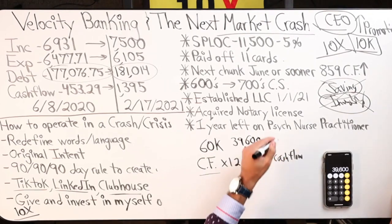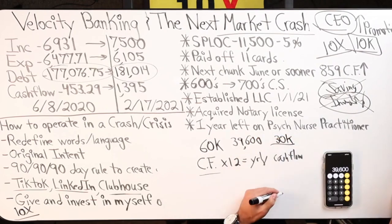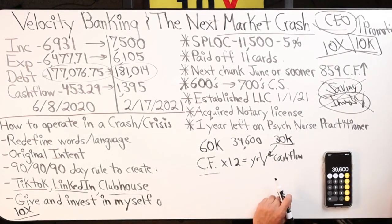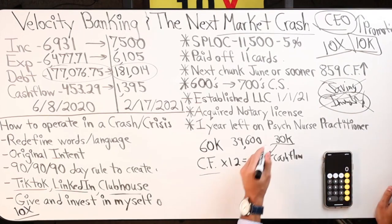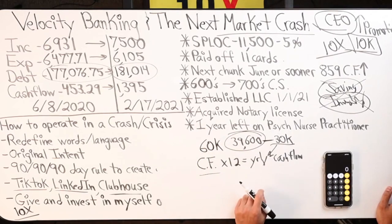Let's say your cash flow is $30,000 a year. 66% of $60,000 is $39,600 — you cash flow $30,000 a year. You're probably making good income if you're cash flowing $30,000 a year. So if that's the case, these numbers are pretty close. I might go with the higher number.